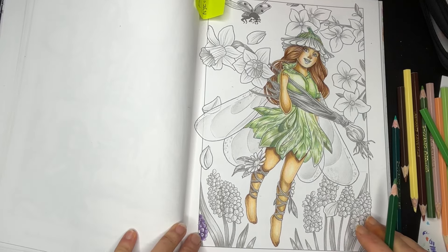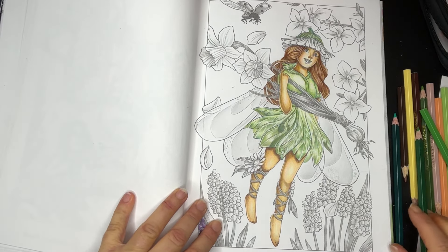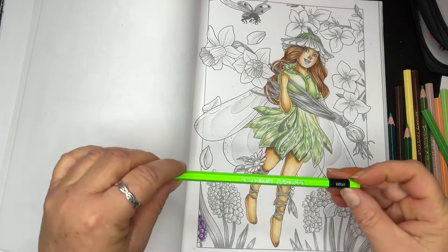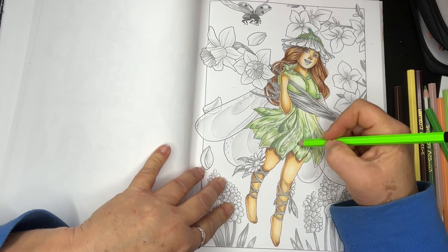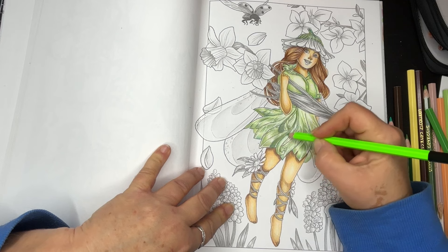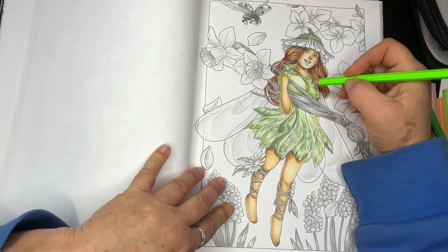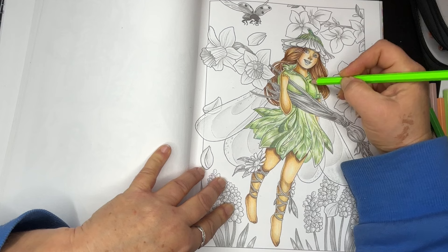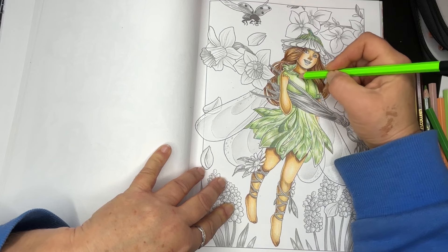Doyle even concluded that because the fairy had a belly button, fairies could give birth like humans. After each photo shoot, the girls would dispose of all items — including the hat pins — in the beck, so it's no wonder Elsie's father found no clues in their bedroom. It was just a prank to deceive their parents, but it snowballed into something far bigger than they ever imagined. Once it gained worldwide attention and Arthur Conan Doyle became part of the believer camp, it seemed impossible to back down.